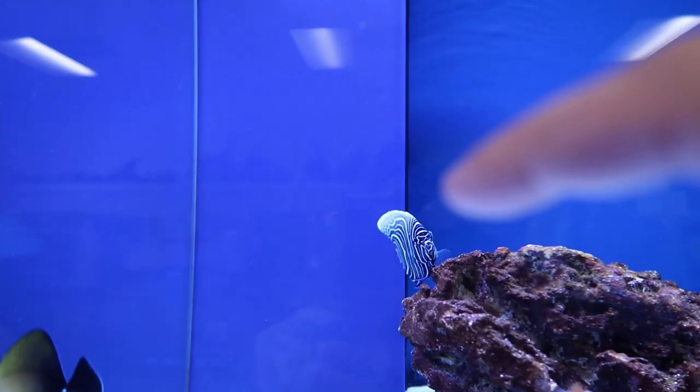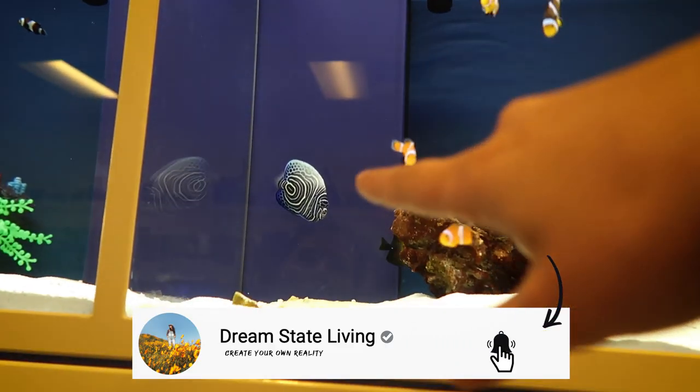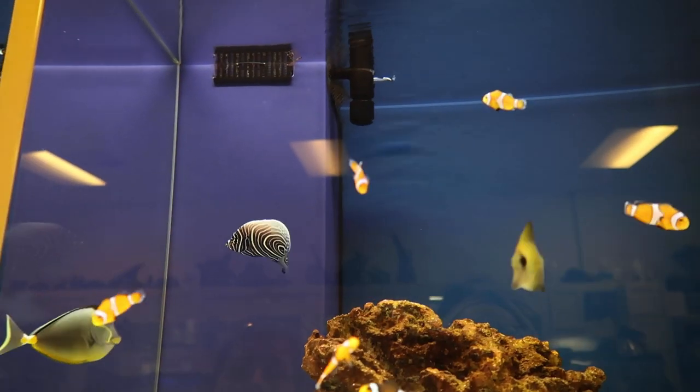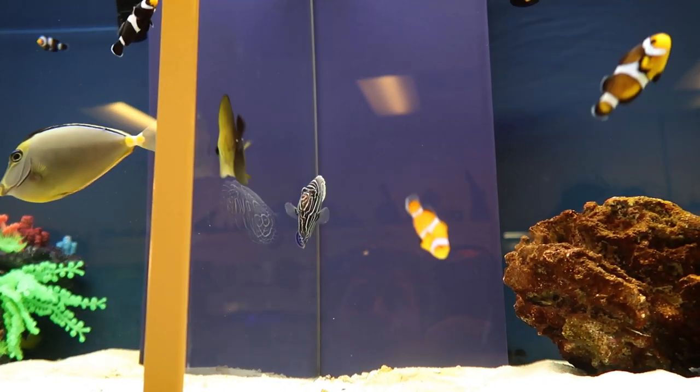We got all the fish. My mom wants this emperor — they need a really big tank, but it's 130 bucks. You can't get him either? No, I need a big tank. Big tank. It's really pretty. I could be wrong, but I don't know if they're aggressive.